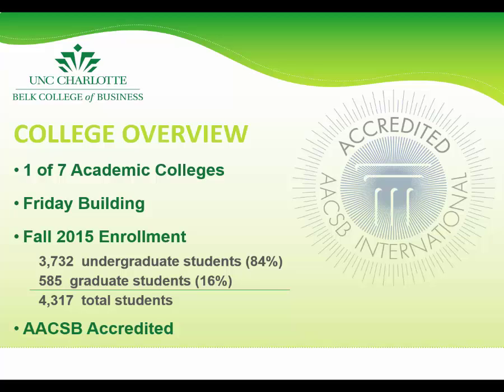As of Fall 2015, the Belk College of Business had over 4,000 students enrolled, approximately 3,700 of which were undergraduates. The business programs at UNCC have grown in size as well as notability over the past few years.